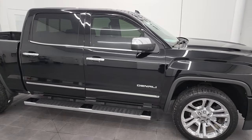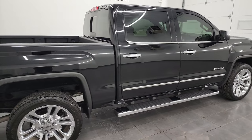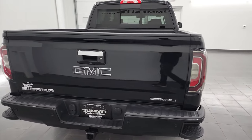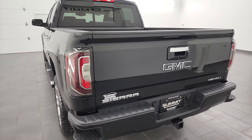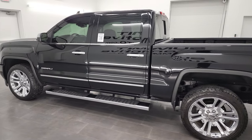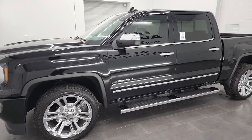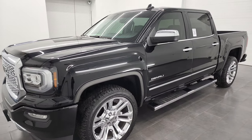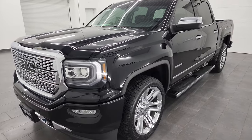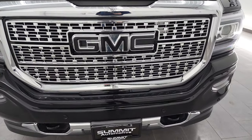Hey, this is Brett, and this 2018 GMC Sierra 1500 Crew Cab Short Box Denali is stock number 22T152A. I am here at Summit Automotive in Fond du Lac, Wisconsin — your new and used light-duty truck headquarters. This 2018 GMC Sierra 1500 has the 5.3-liter V8 gas engine. This truck has been fully safetied and inspected by our service shop. It has a fresh oil and filter change, all the fluids have been checked and topped off, and this truck is 100% ready to go.